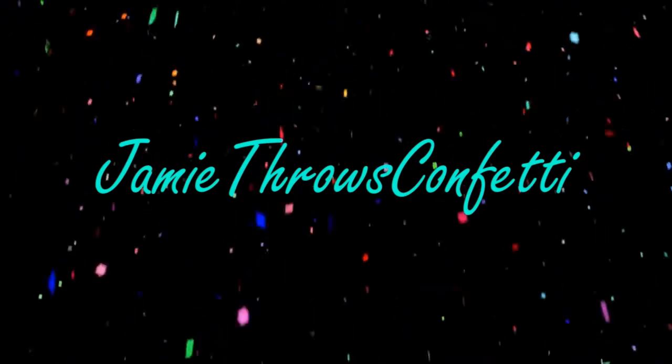Hey everybody, it's Jamie. Today's video is another favorites video — it is my February favorites. Before we get started, I want to say I'm sorry that I did not have a video last week. It's just midterms and projects and everything all at once. Last week I got a lot of head starts on things, so this week I have videos for you guys, including this one and a vlog linked down below. But let's get started.